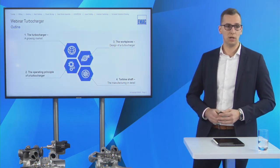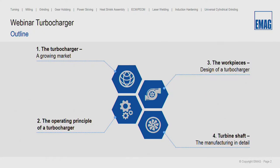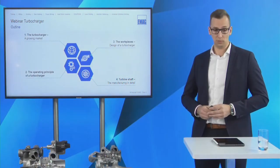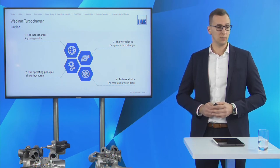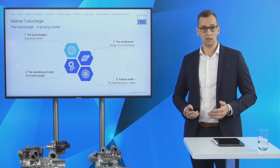As Sarah mentioned, we will start with a short overview of the market situation, then go ahead to the operating principle of turbochargers. After this, Ulrich will guide you to the design of a turbocharger and give you more details about the individual components, and last but not least we will look at the manufacturing of turbine shafts in detail with some machine examples. So let's start with the market overview.